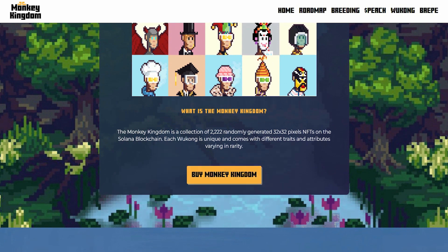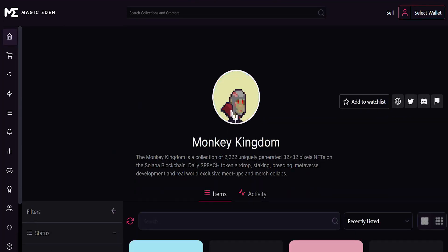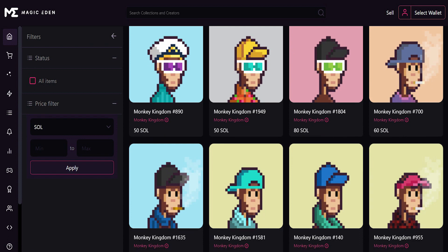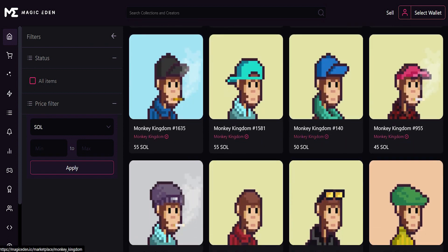You can buy these monkeys. If you click on the link, it will take you to the NFT marketplace, Magic Eden. On Magic Eden, you can connect your wallet. Once you connect your wallet and scroll down, these different NFTs are actually available. You have prices of 450 Solanas, 80 Solanas, 60 Solanas, and 55 Solanas.